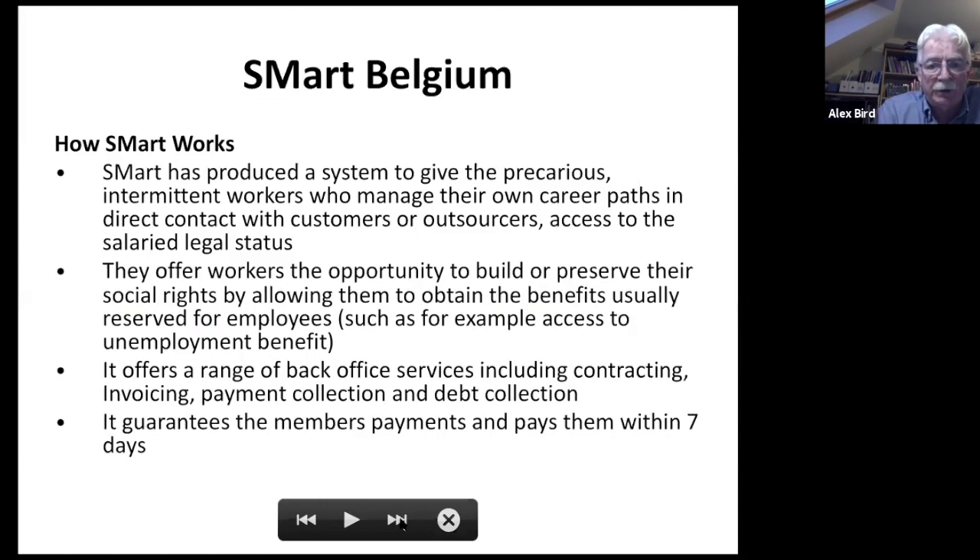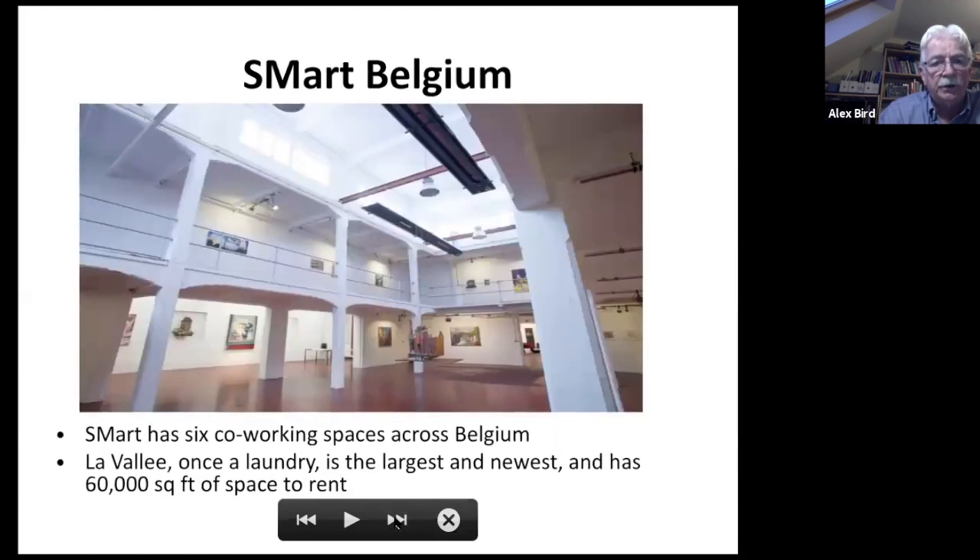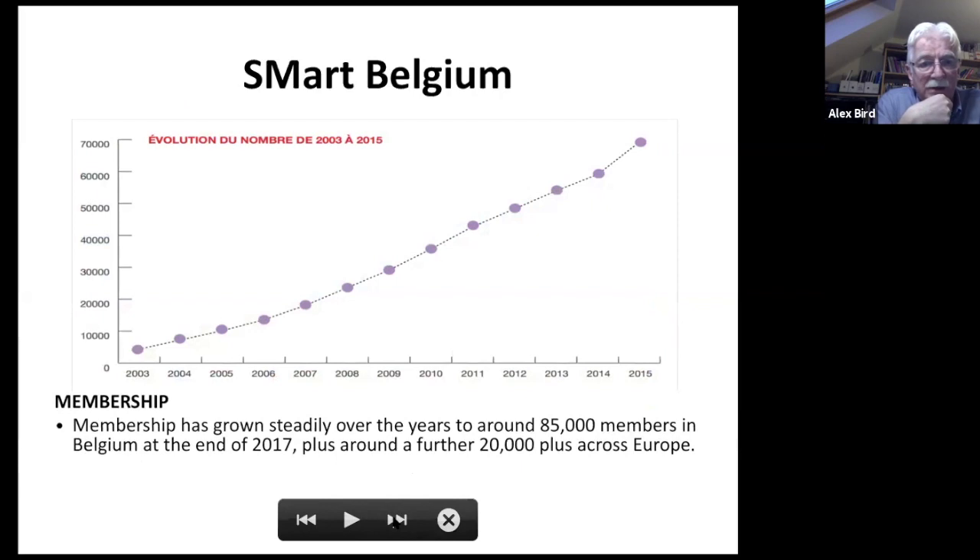Smart works by helping precarious workers manage their own career paths as part of the co-op. The co-op doesn't find work for them, but provides all the technical infrastructure: pro forma contracts, invoice handling, and debt collection on their behalf. In recent years it has guaranteed members' payments from its own mutual reserves. It has also opened six co-working spaces, including La Valet — a converted laundry of approximately 6,000 square meters. Membership has grown from around 4,000 in 2003 to 85,000 in 2017, with a further 20,000 in European franchises.